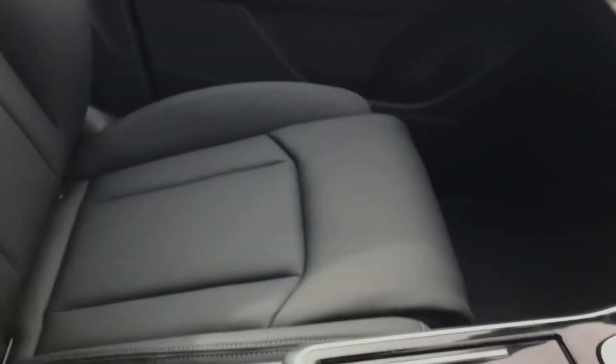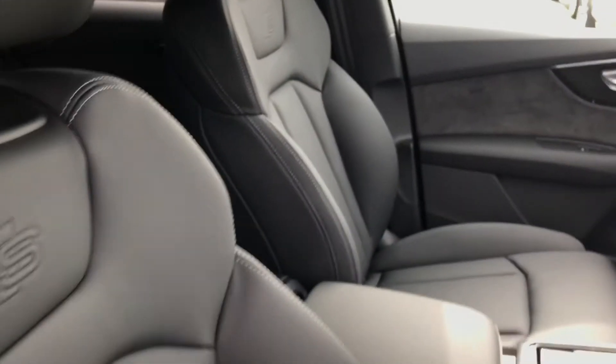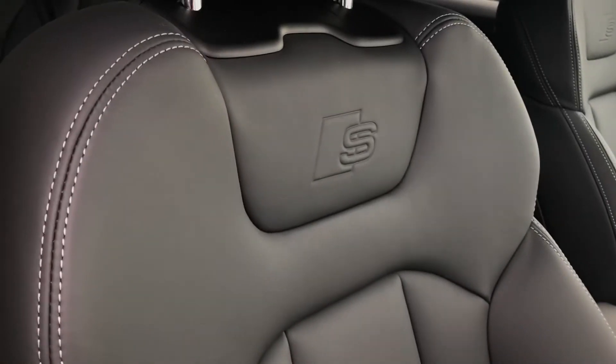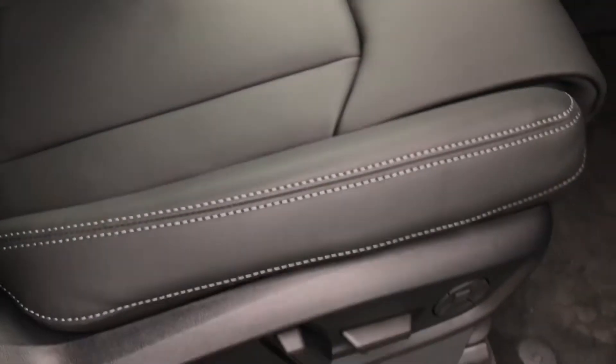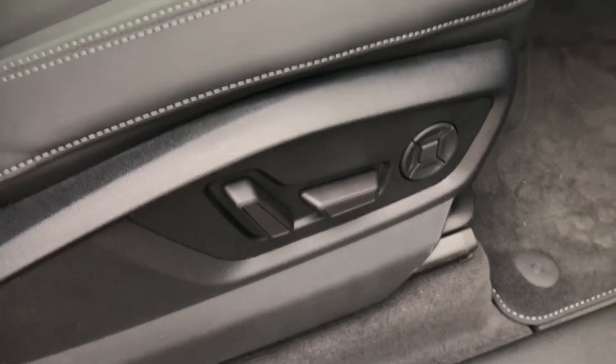The front sport seats are again finished in full leather. The seats also have the S embossed logo to the headrest, showing this vehicle is above the S line specification. The seats are fully electrically adjustable and feature the four-way lumbar support.